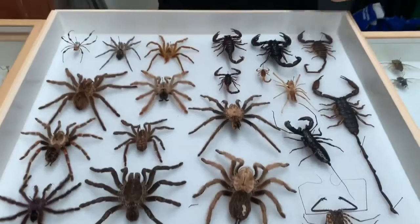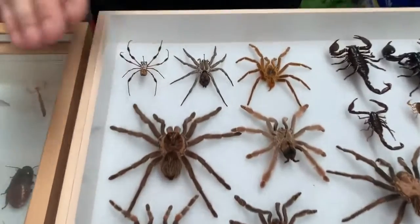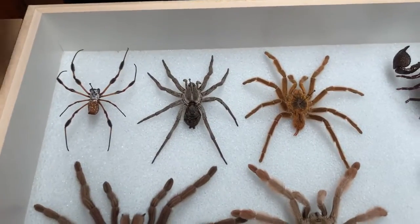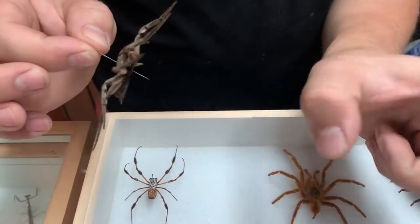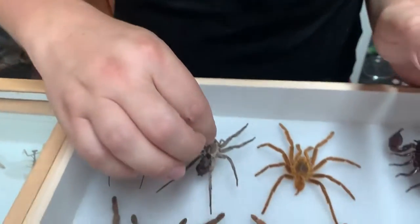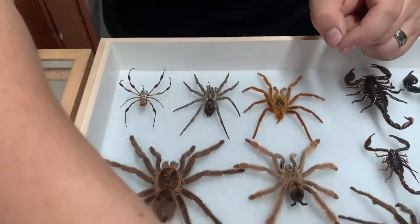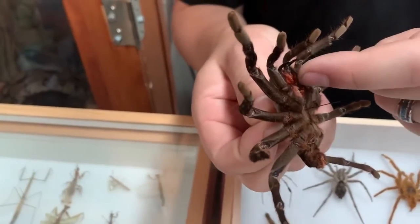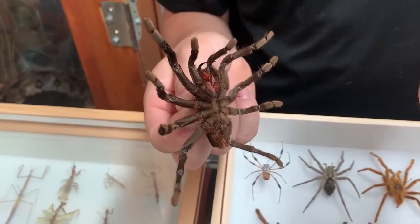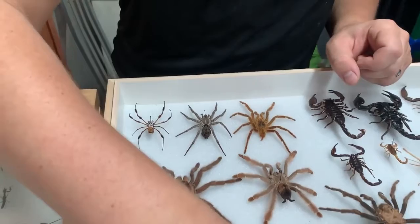Let's talk about some of the different groups. The one we have the most of is Araneae — these are spiders. Spiders basically boil down into two basic types: you have your araneomorph spiders like wolf spiders where their fangs go sideways so they pinch sideways, and then you have mygalomorph spiders like tarantulas where their fangs go down underneath. You can see on this one these large fangs just tuck underneath and back like that.